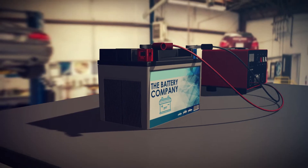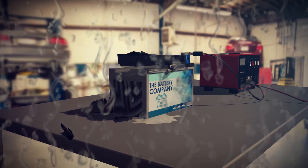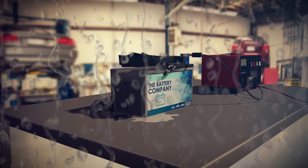With no proper storage system or control, the risks associated with storing and handling batteries are high. Ensure the safety of your workers, workplace and the environment with our Acid Storage Shed.